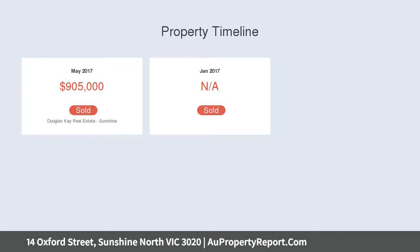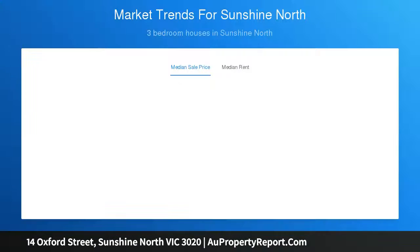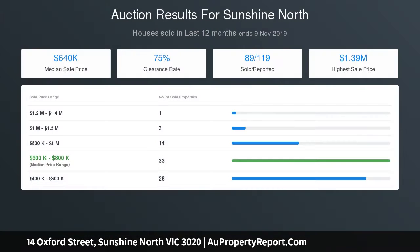Two-pack kitchen with quality stone bench tops, glass splashback, quality appliances, adjoining dining, and three toilets. Externally, the property provides a huge undercover entertaining area, low maintenance yards, electric double carport, studio with second kitchen.